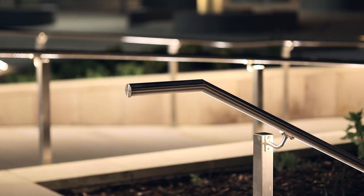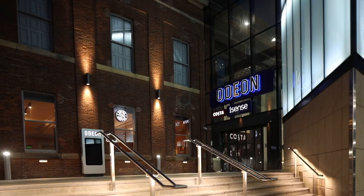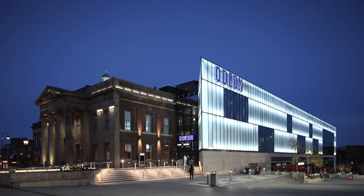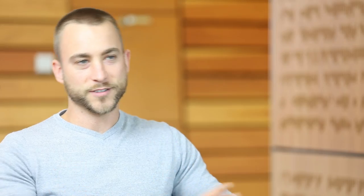Working with our landscape colleagues, we designed a combination of both feature and ambient lighting to sit well alongside the new glazed facade. The contrast of that new box against the old architecture sets them both off really nicely.